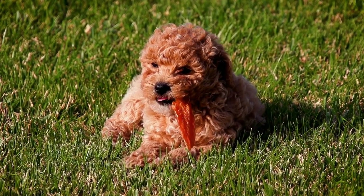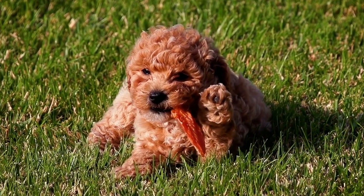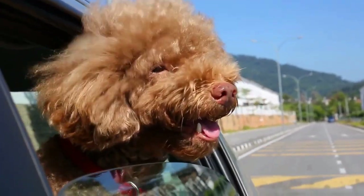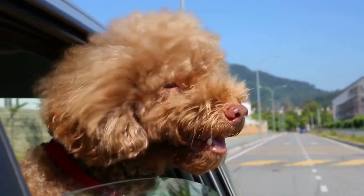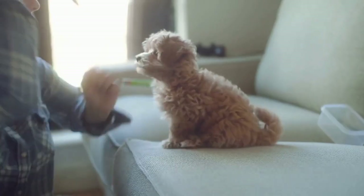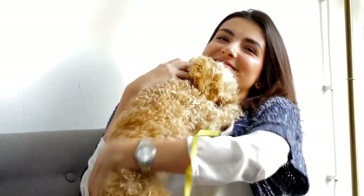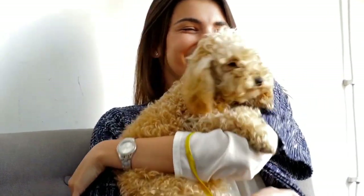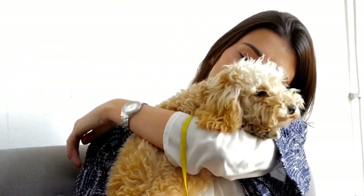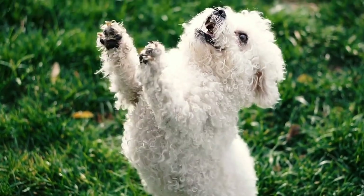When it comes to traditional poodle haircuts, there are a few iconic styles that have stood the test of time. These classic cuts not only showcase the elegance of your poodle, but also highlight their unique features. One popular classic cut is the continental. This style features a shaved face, paws, and a pom-pom on the tail, with long, flowing hair left on the chest, hips, and legs. The continental cut gives your poodle a regal and sophisticated appearance.